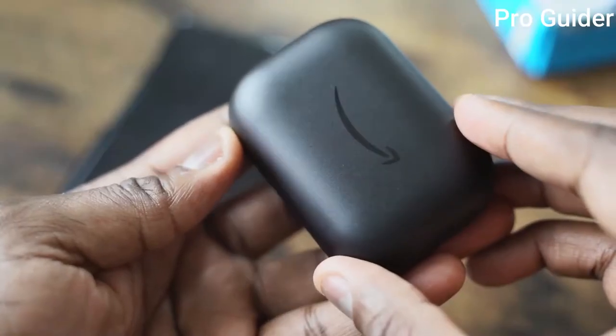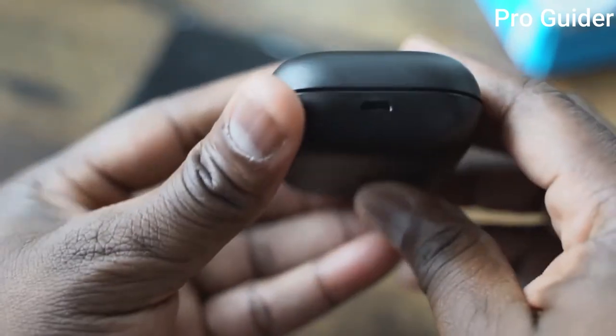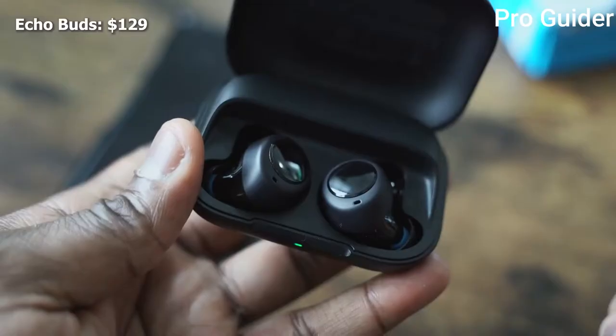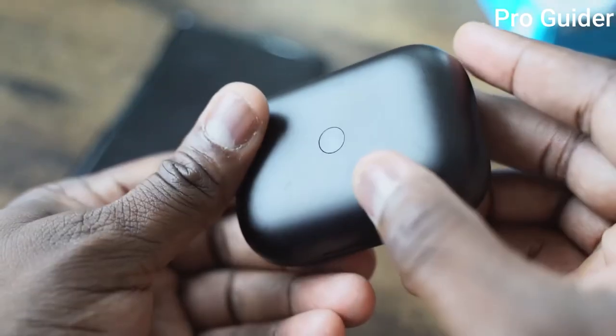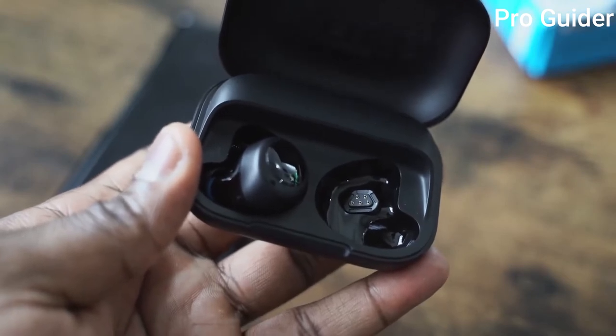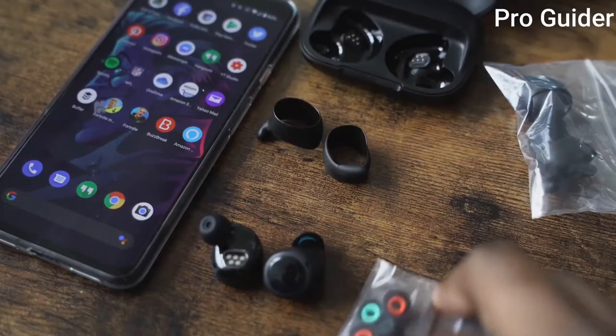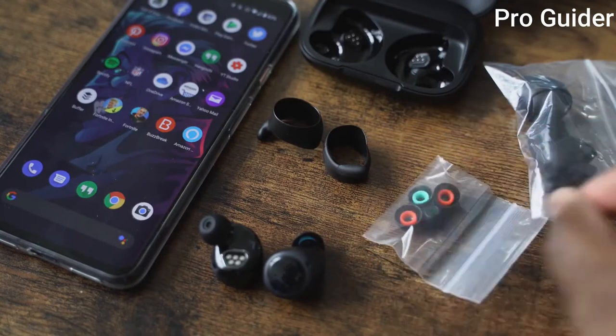Moving on to the Amazon Echo Buds. They come in an all-black case. This has micro USB for charging, which is kind of a bummer, although it's priced at $129 — so keep that in mind. The Echo Buds are all black in terms of look, but they come with multiple ear tips and also ear hooks. For me, they fit comfortably and have probably the best fit out of all three. So while I'm shaking my head and moving around, this will work well.